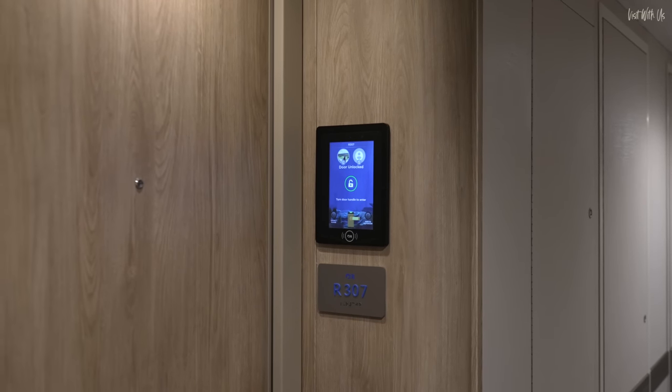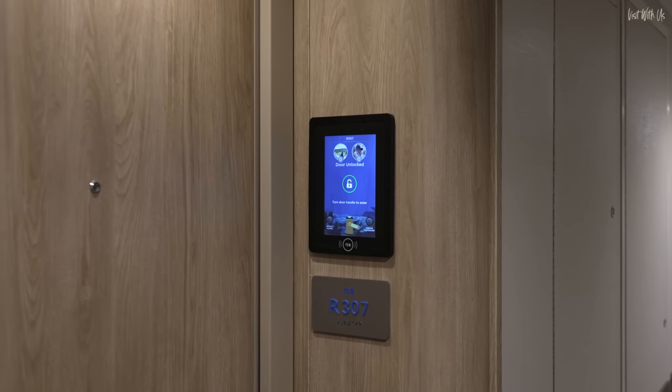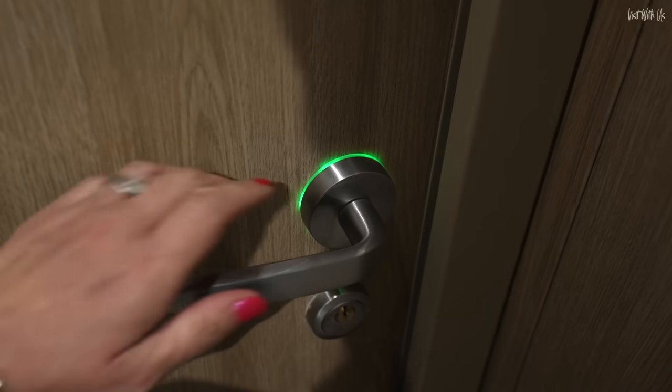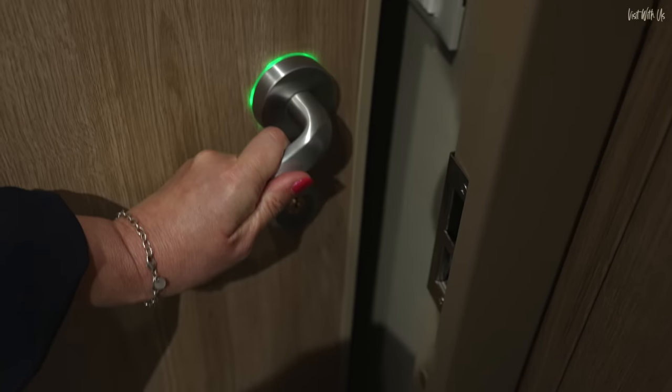Getting into the room is as easy as it gets with Princess' Medallion tech. Just walk up and your door handle goes green, and in you go. No fumbling for room cards that have probably been demagnetised by your phone in the same pocket.